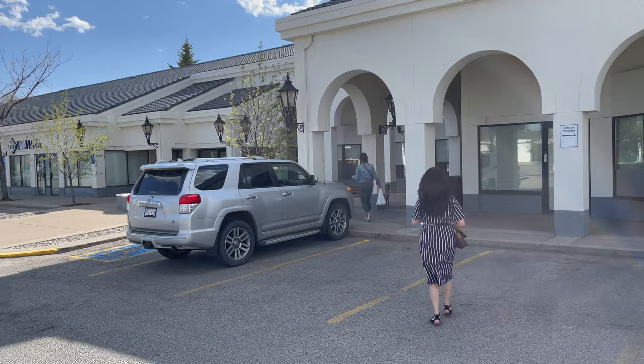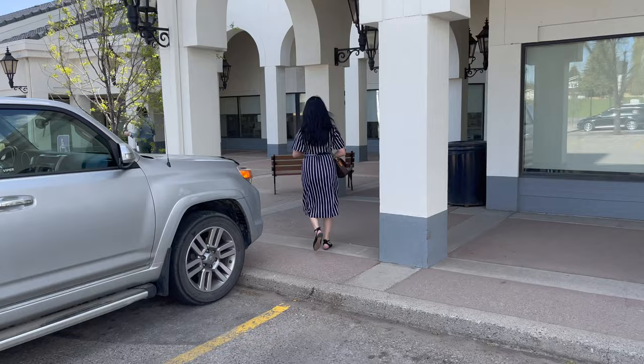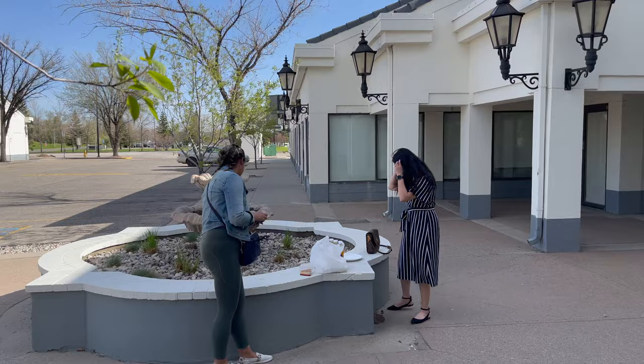Due to restrictions, tables and chairs are off limits. So we tried to look for a place where we could lay our food, share, and be comfortable when eating. You'll notice the environment is really nice — and luckily it was sunny at that time.